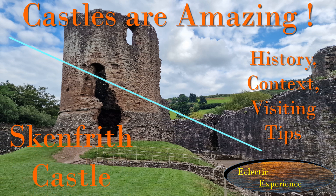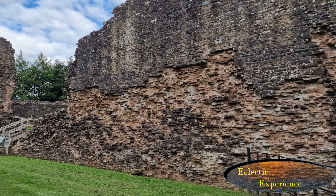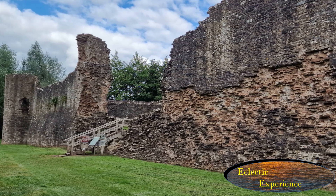I think castles are amazing because they have survived for hundreds of years and it is fascinating seeing how they developed and changed as necessity has demanded.